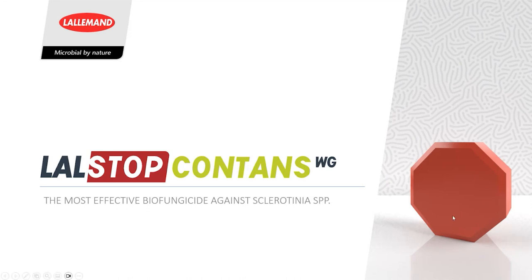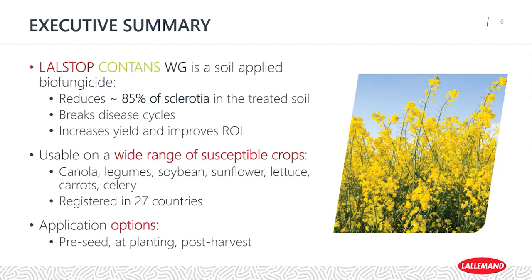Hi everyone. My name is Megan Raines. I'm a field solutions manager with Lullamond Plant Care. I've been asked today to give you an overview of Lullstop Contans and provide a little more information about how this product works and how it can offer solutions against sclerotinia. Contans is a soil-applied biofungicide that's actually able to reduce the amount of sclerotia within the treated soil, working to break the disease cycle, thereby leading to increased yields and improved ROIs.